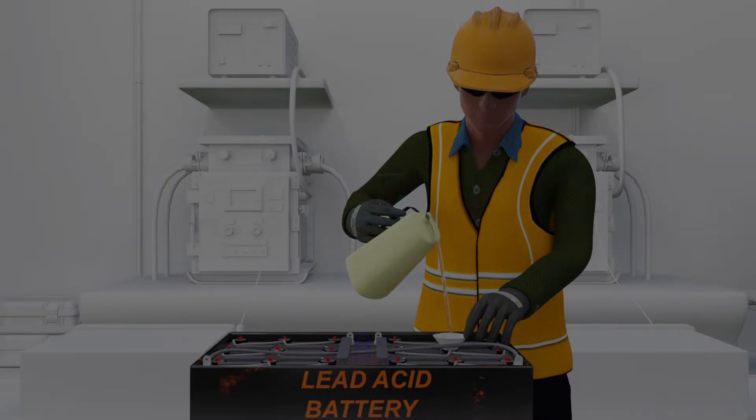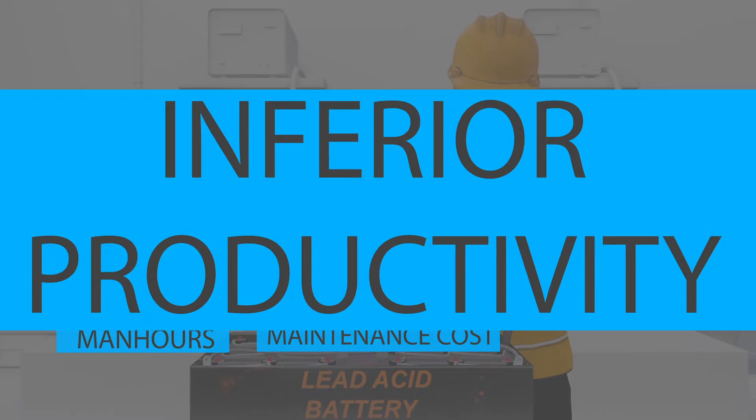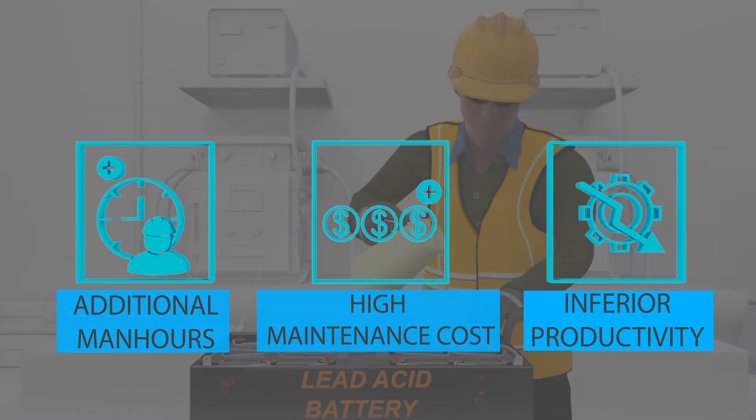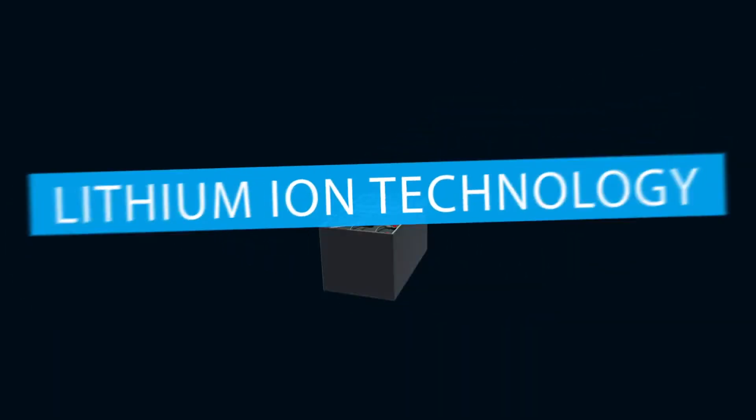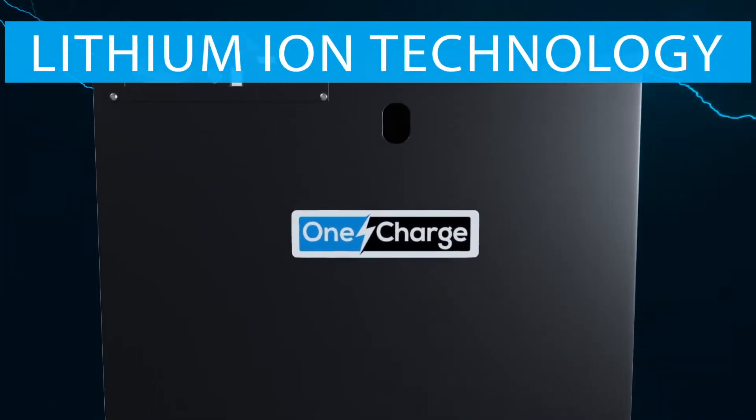Lead-acid batteries require regular maintenance, adding man-hours that increase the total cost of ownership. The new lithium-ion technology is here to replace the inefficient and hazardous lead-acid batteries.